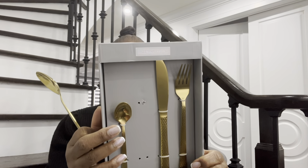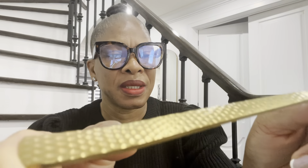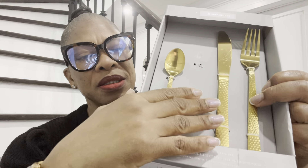Next item — these are some gold cutlery. It comes with four of each: four forks, four knives, four spoons. Very pretty. What caught me is the pattern right here on the handles — this also has the pattern as well. So I got four of each.